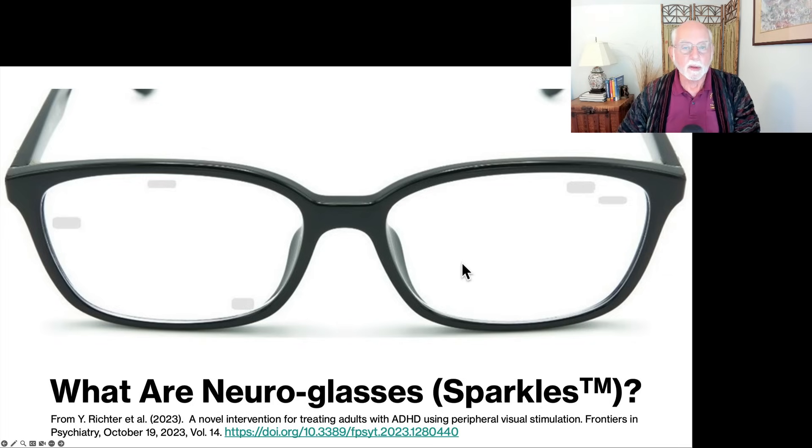This is what the NeuroGlasses look like. I've blown up the image taken from the original paper in Frontiers in Psychiatry. Here we see a pair of eyeglass frames with lenses — the lenses are not designed to treat eye problems; individuals who needed corrective vision had their lenses adjusted to their prescription strength. What I want to point out is the small little windows in the lenses, which appear shaded, and in these windows stimuli are presented at various rates and strengths. These are distracting elements being presented in the peripheral visual field.